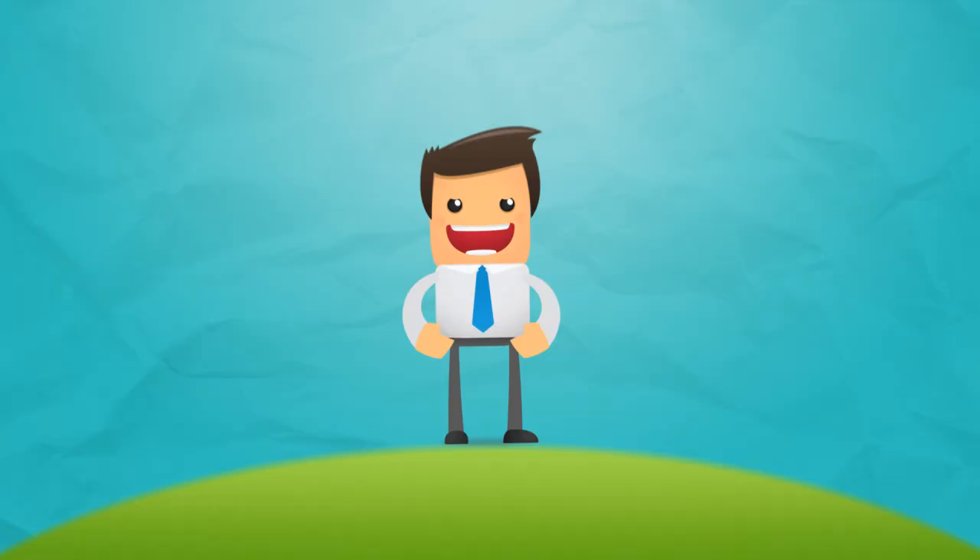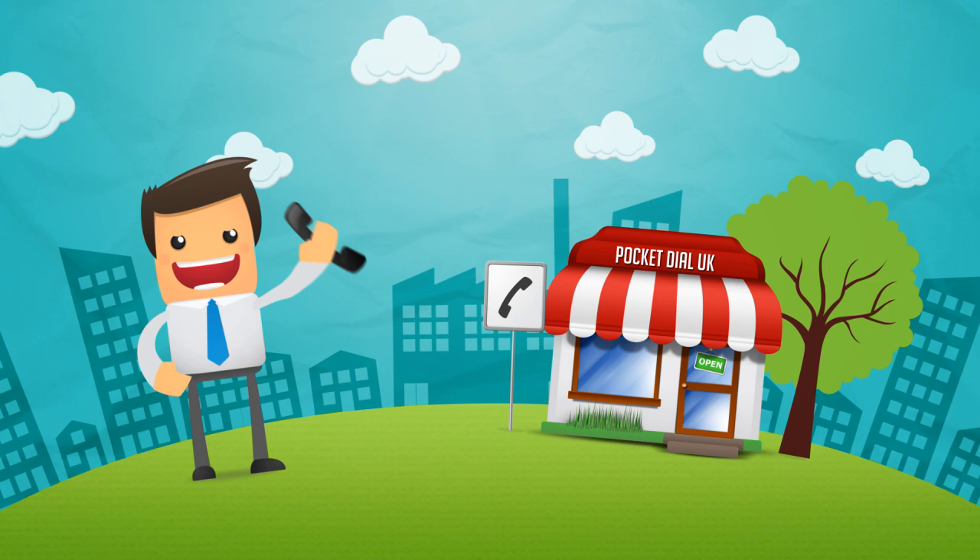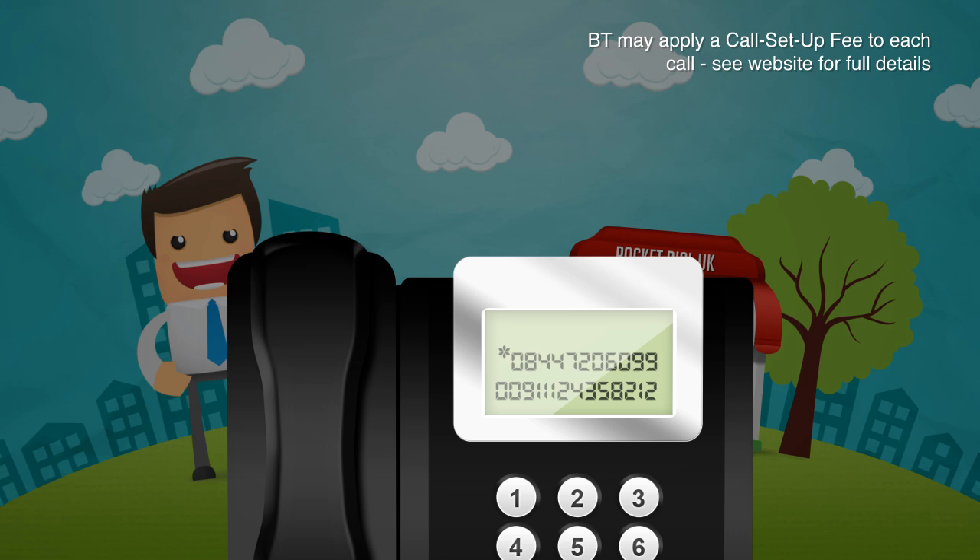There are no accounts to open, no subscriptions to pay, no credit cards required. If you're calling from a landline, simply dial one of our fixed-rate access numbers, then enter your international number, and that's it, you're connected. All you pay is the cost of dialing the all-inclusive access number, which appears on your usual phone bill. No extra bills from us.